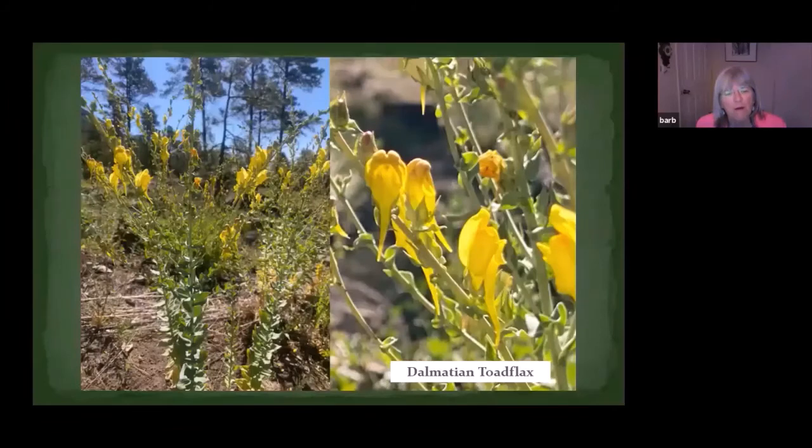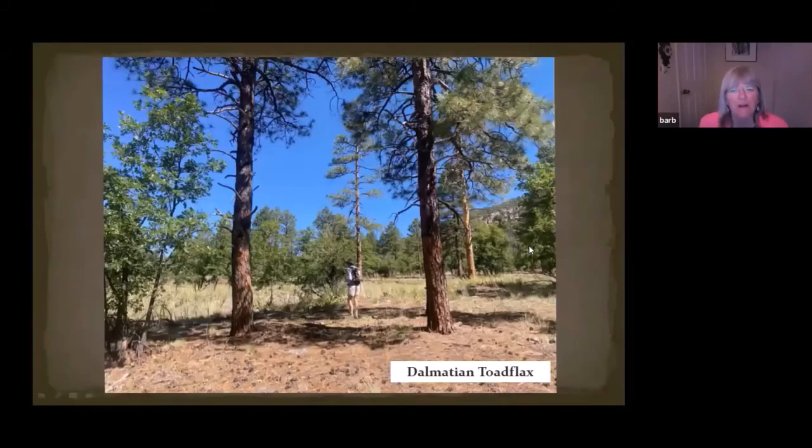Right now I'm up in the watershed area adjacent to the city. On that previous slide, I wanted to show you the size of the area — it goes from the right side of the photograph to the left side of the photograph, about as far as you can see in the distance. This is one Dalmatian toadflax patch that's as big as a couple of houses — an amazing size patch that's already out there in the forest.